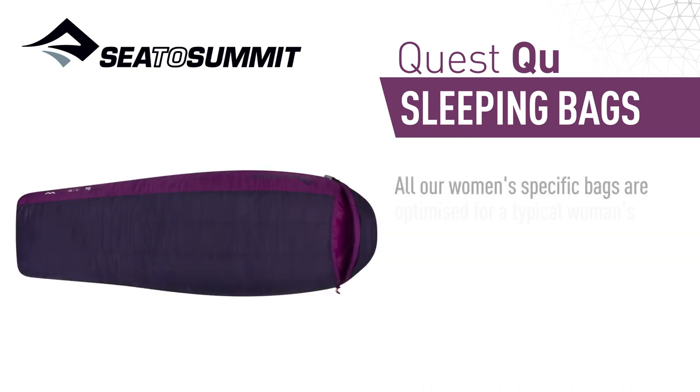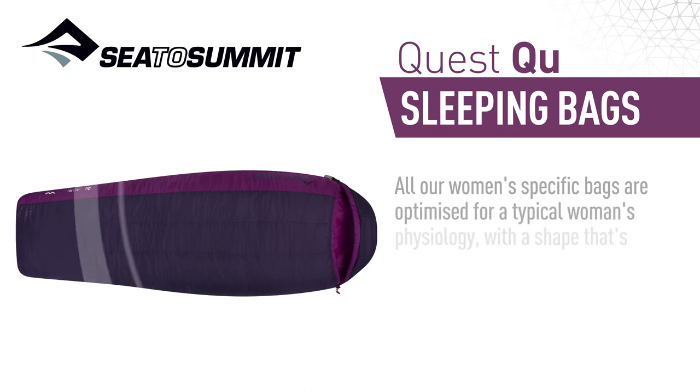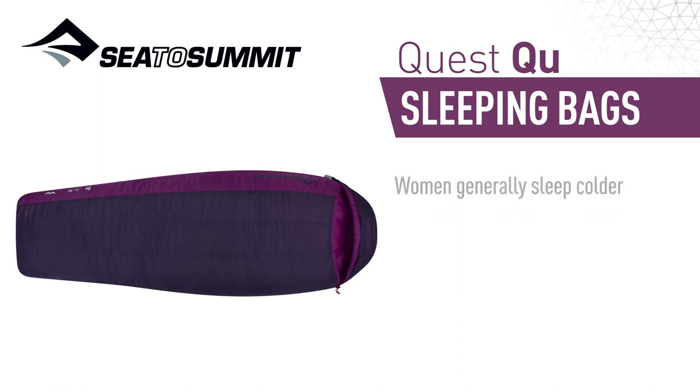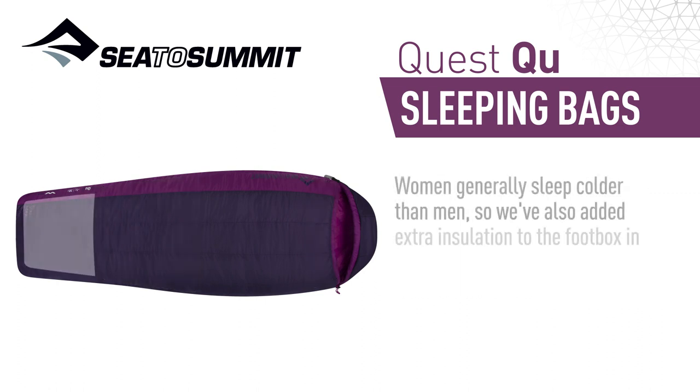All our women's specific bags are optimised for a typical women's physiology, with a shape that's narrower in the shoulders and wider from the knee to hip. Women generally sleep colder than men, so we've added extra insulation to the footbox in place of unnecessary length.